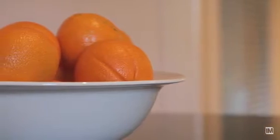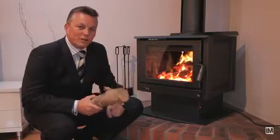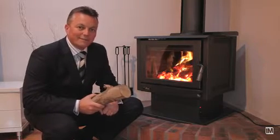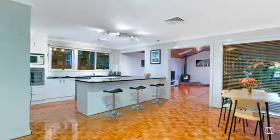Moving through the property you'll appreciate the cathedral ceilings and the sense of space, and on those cold winter nights there's nothing cosier than the warmth of a natural log fire. The real surprise in the heart of this home takes us into a large kitchen and living area.